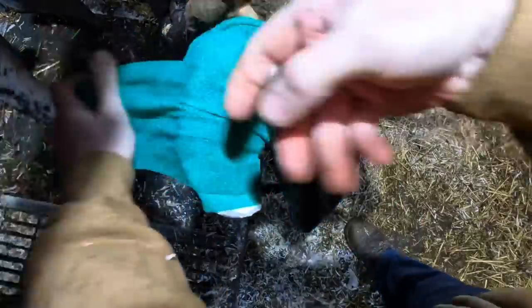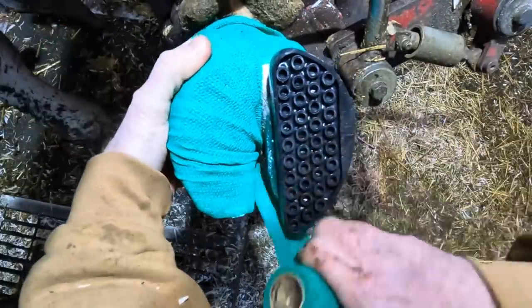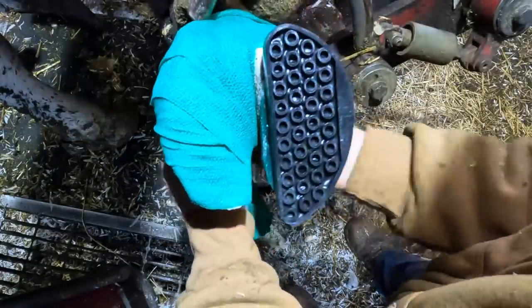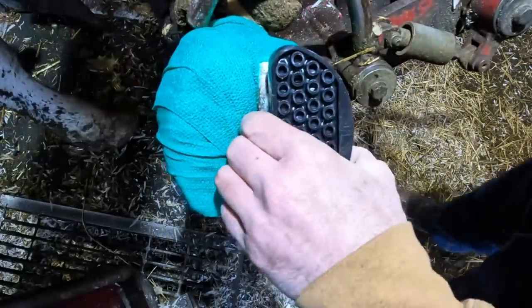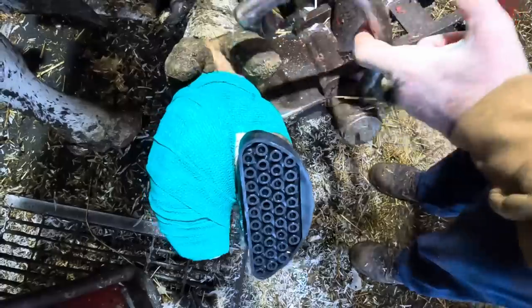The cure time for the glue I use is three minutes. In the wintertime it might take a little bit longer; in the summer it'll cure a little bit faster. But generally, three minutes and that block is fully cured and ready to go down and support weight. This glue is cured, this foot's ready to go down. So let's let her go.